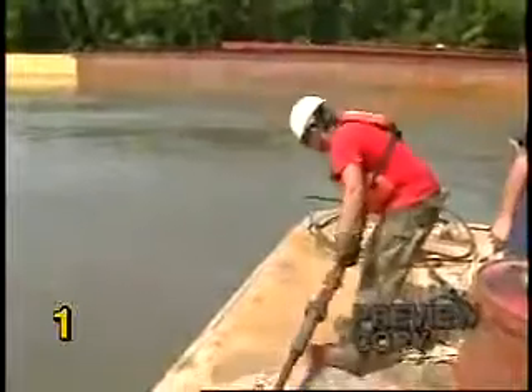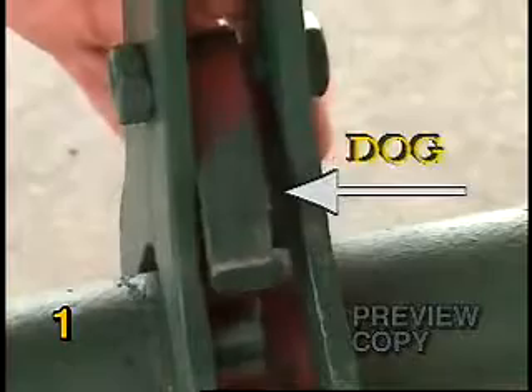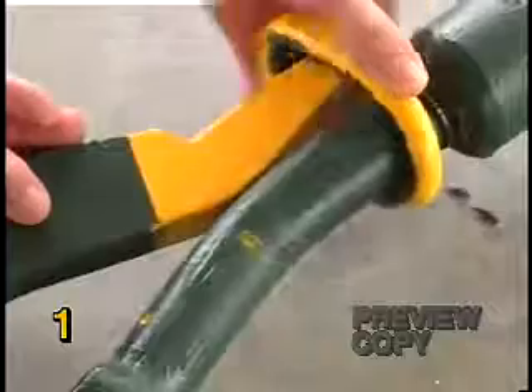The ratchet comprises of several components, including the ratchet handle, dog, pawl, barrel, pelican, and keeper.